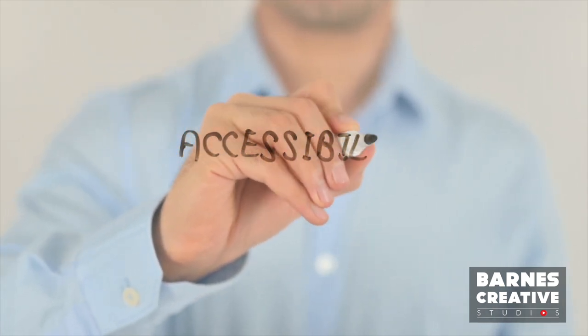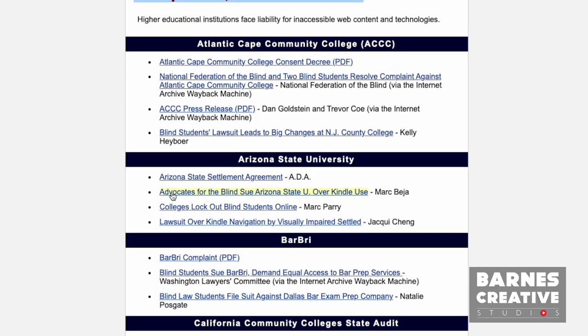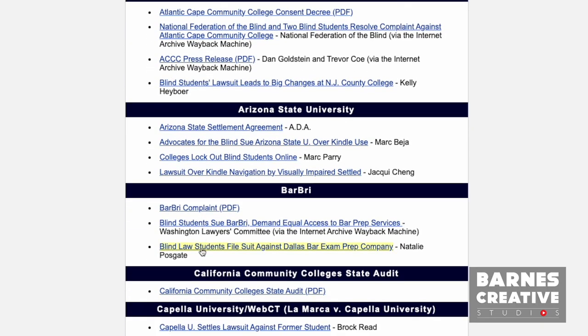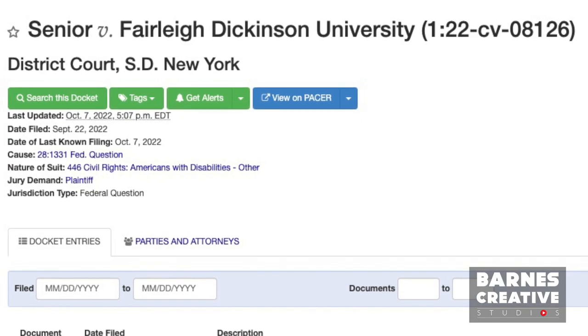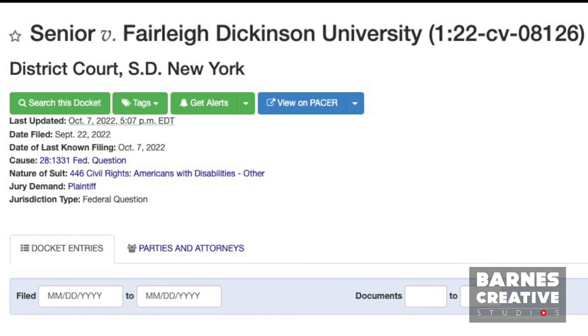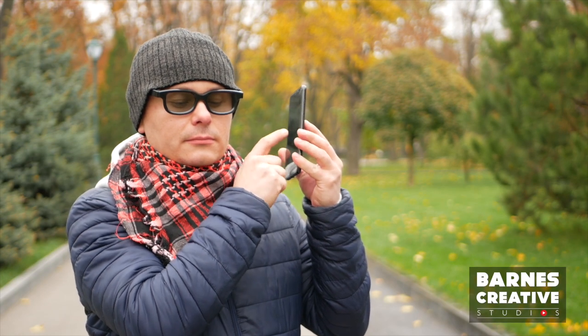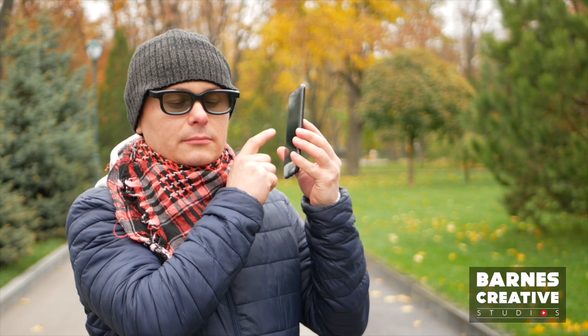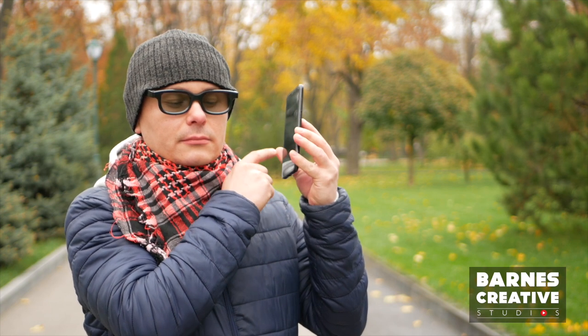Such suits are not frivolous. Students would much rather spend their time and money being students and getting prepared for their careers than legally forcing universities to come into ADA compliance. This is a civil rights action against the university for its failure to design, construct, maintain, and operate its interactive website to be fully accessible to and independently usable by blind or visually impaired persons, representing a denial of products and services.